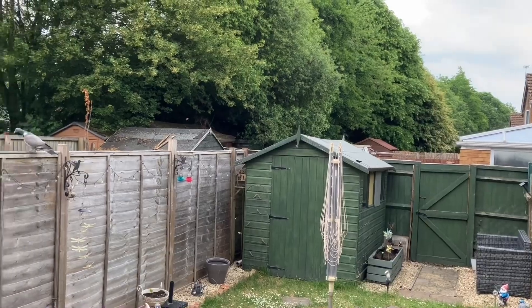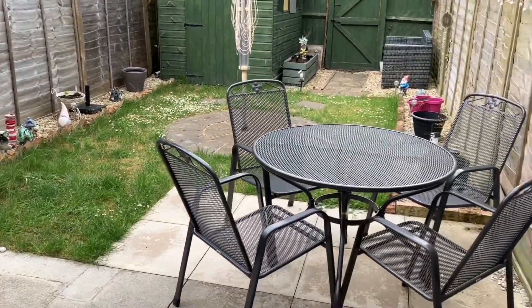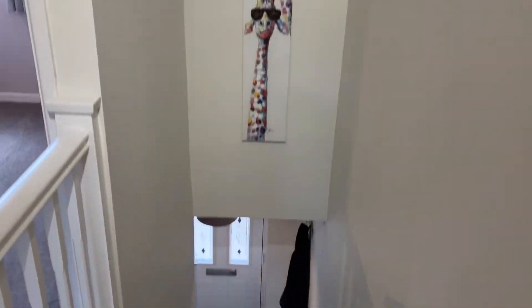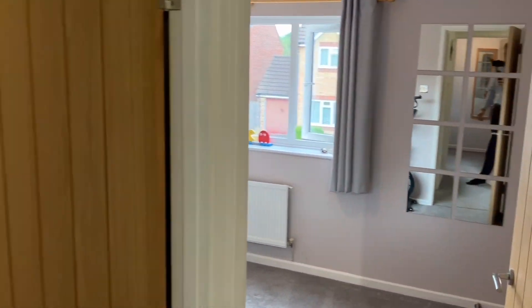Through glass double doors out to the garden — a nice secure area laid primarily to lawn but with an extended patio from the property itself. You also have rear access and the garden shed.